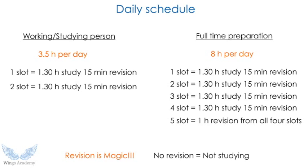For full-time preparation, you should study eight or more hours per day, divided into five slots. Each slot is one and a half hours of studying plus 15 minutes of revision. The fifth slot is key — it is one full revision covering all four previous slots. Revision is magic because it helps you achieve maximum retention of what you study.